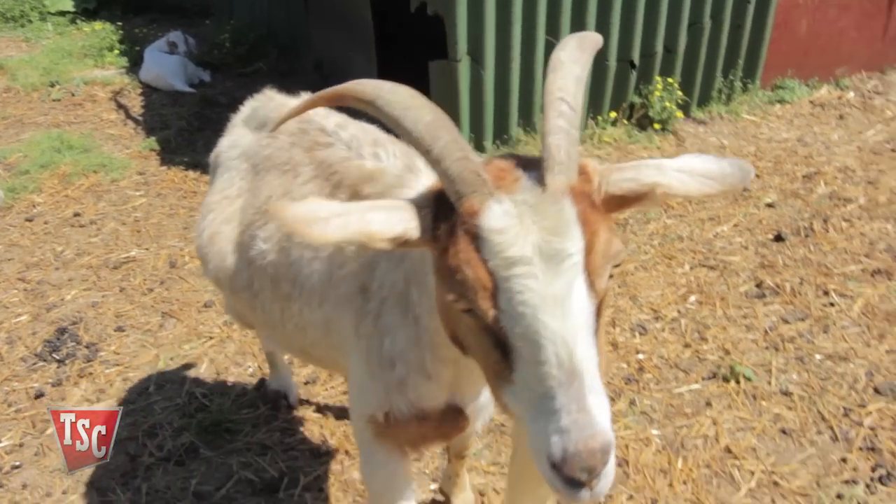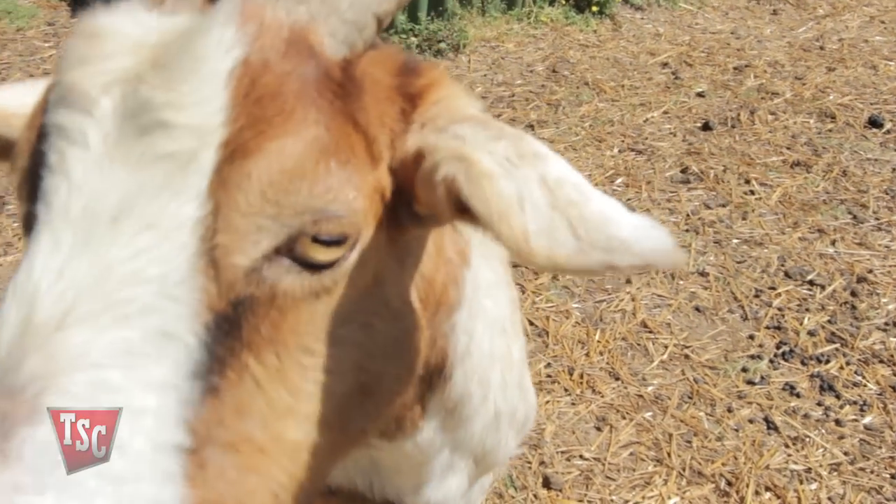Anyone raising baby goats will tell you they're the world's leading escape artist. Goats are curious, persistent, and resourceful, and that makes them always test their containment.